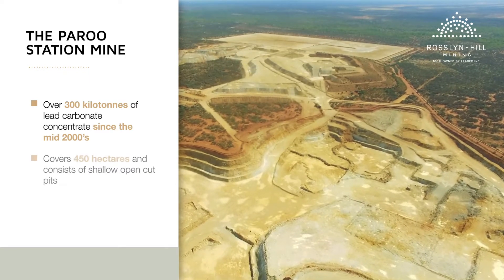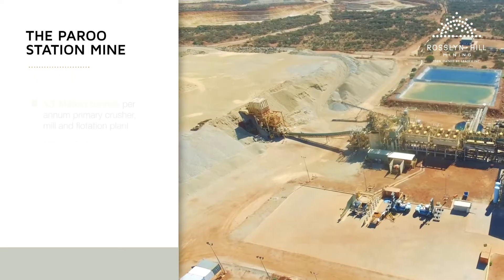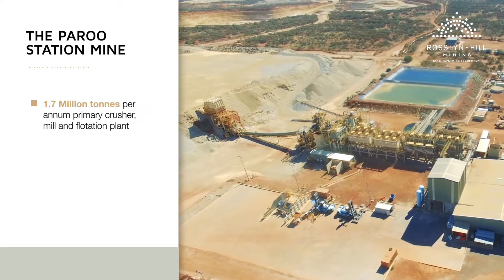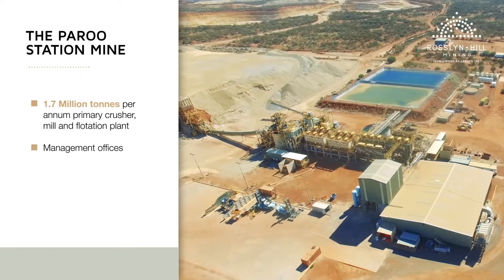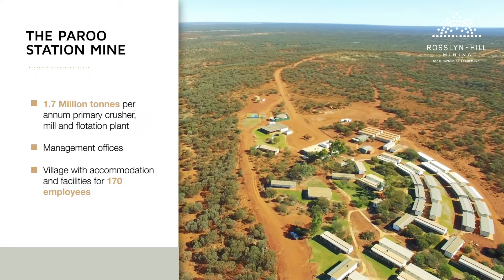The existing mine covers 450 hectares and consists of shallow open cut pits, a 1.7 million tonne per annum primary crusher, mill and flotation plant, management offices and a village with accommodation and facilities for 170 employees.